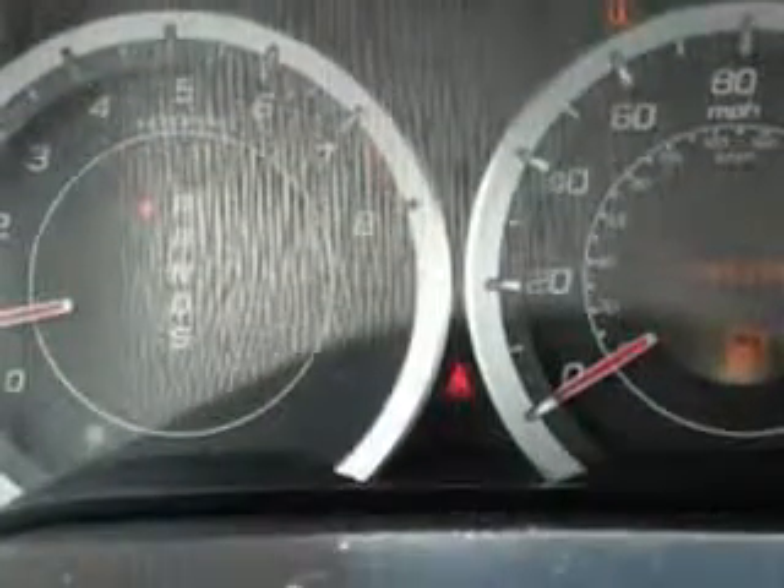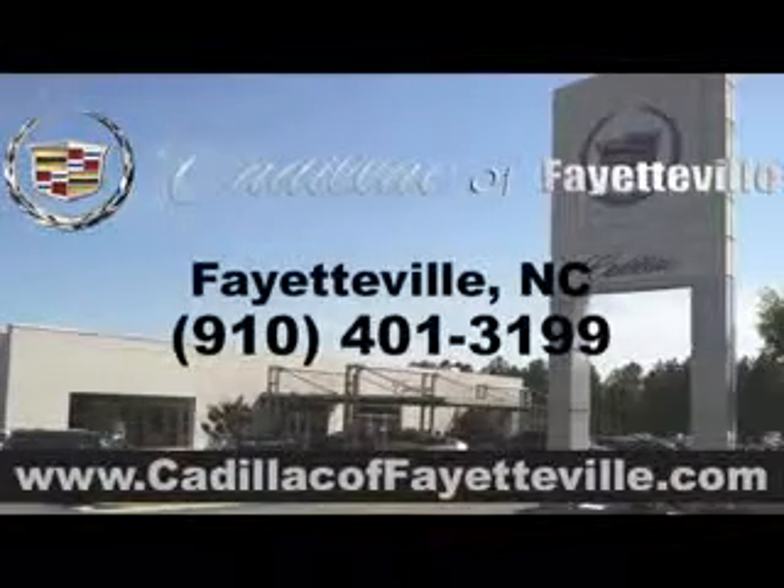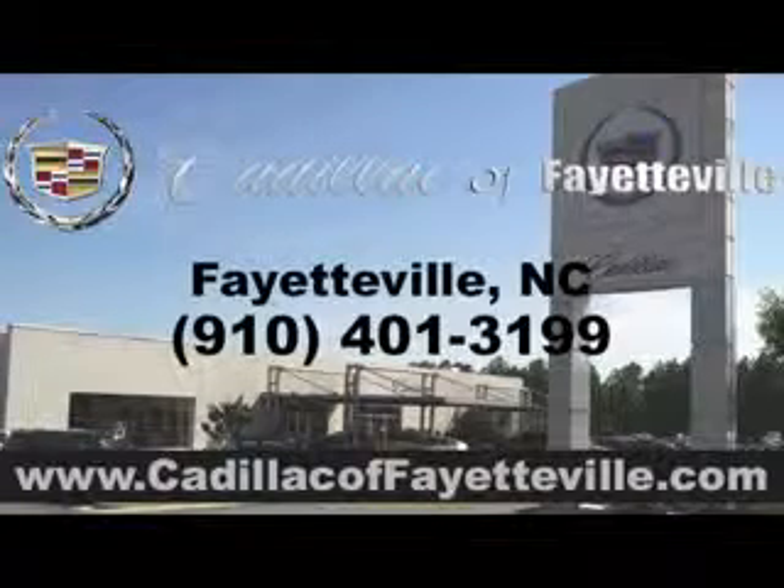Enjoy the drive and have peace of mind in this 2012 Acura TSX. See us at Cadillac of Fayetteville today. Stop in today or visit us 24/7 at cadillacoffayetteville.com.